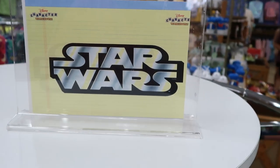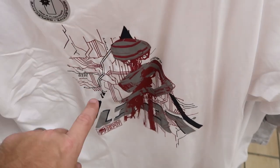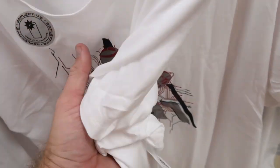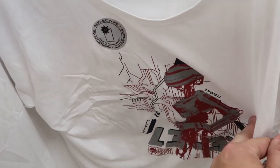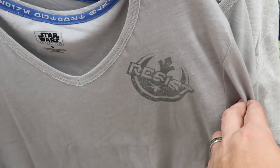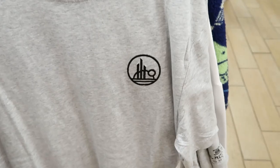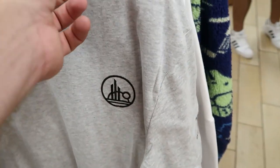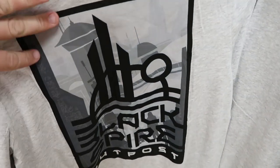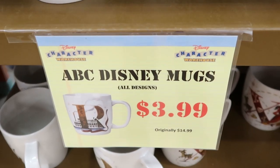Over in the Star Wars section, they have a reflective shirt from Droid Depot that is really soft — I don't think I've seen this one before — for $12.99, originally $36.99. There's one that just says 'Resist,' and another Black Spire Outpost shirt for $25.99 with a really cool decal on the back. They've also drastically discounted the ABC Disney mugs — these are only $3.99, originally $15.